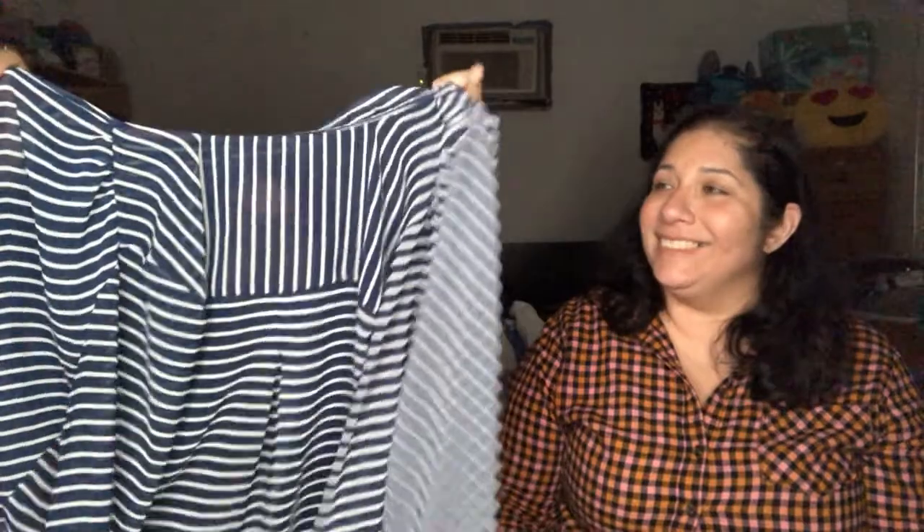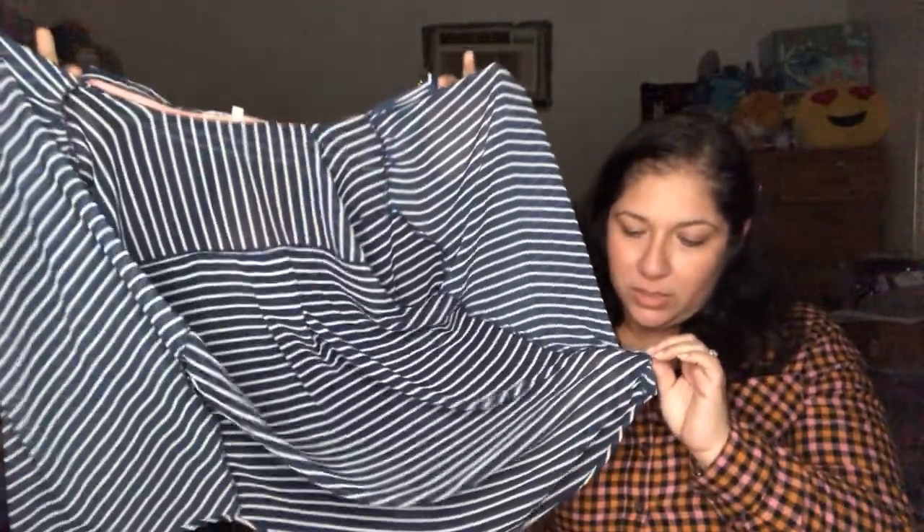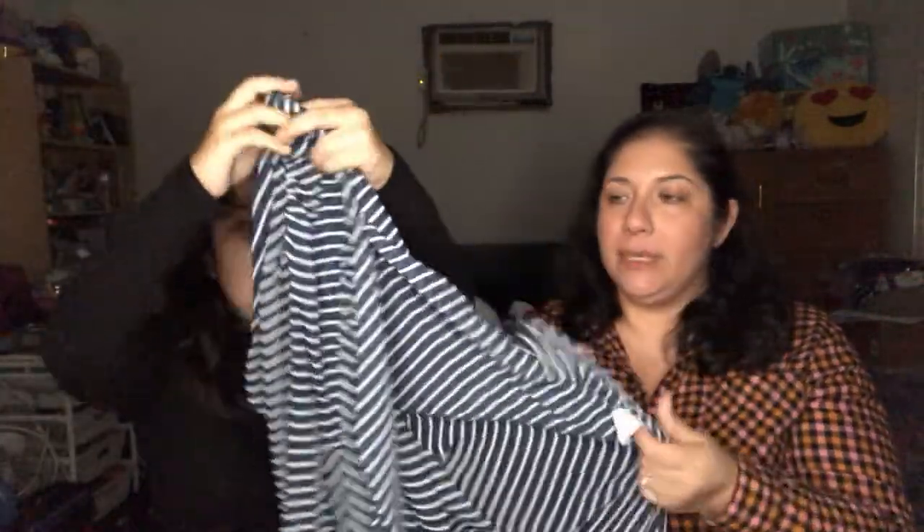We have a sheer, layerable shirt — you'd want to wear something under it since it's a bit see-through. It's by Jolt, size small. You can tell it's probably 100% polyester, but it's still nice.